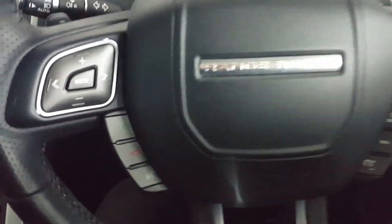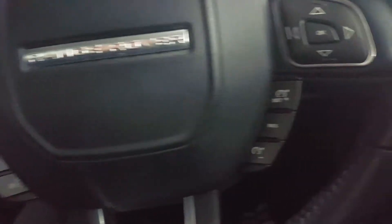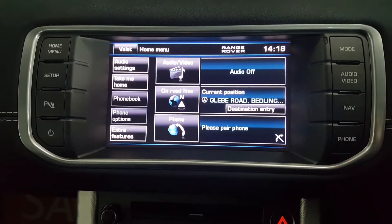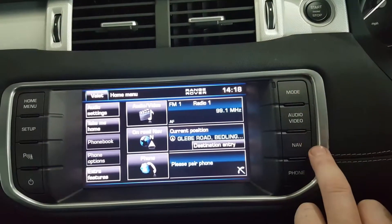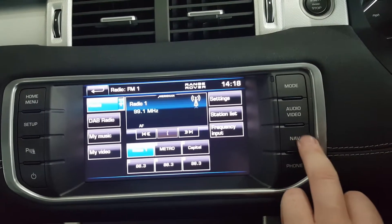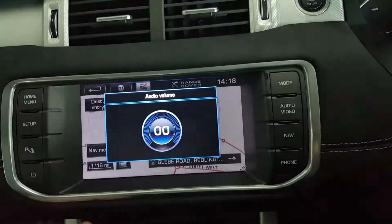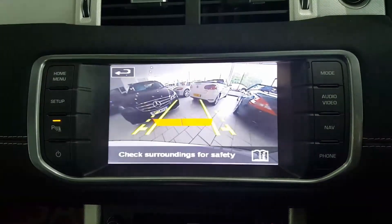Inside the car we have a multi-function steering wheel with controls for the Bluetooth radio, Bluetooth telephone, and cruise control. There's also a sound system upgrade. There's a lovely big display touch screen which controls sat-nav, audio, DAB digital radio, and also shows the reverse parking camera.